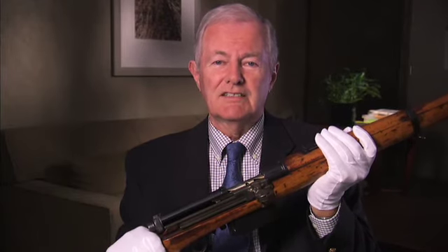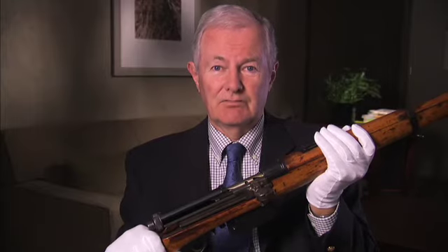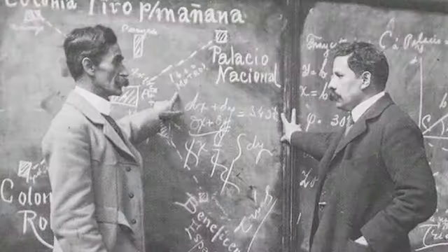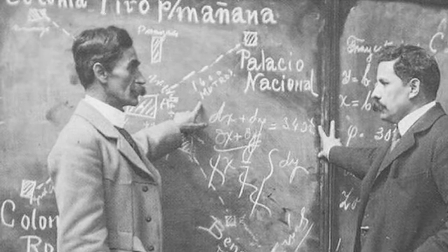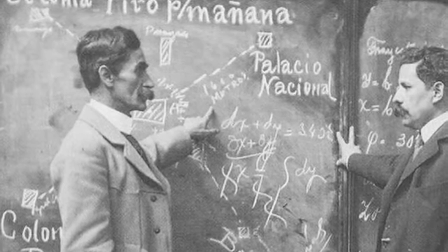One of the earliest attempts at a successful military semi-automatic rifle, it was invented in the late 1800s by a Mexican general named Manuel Mondragon. It was adopted by the Mexican army in models of 1900, 1908, and 1915.